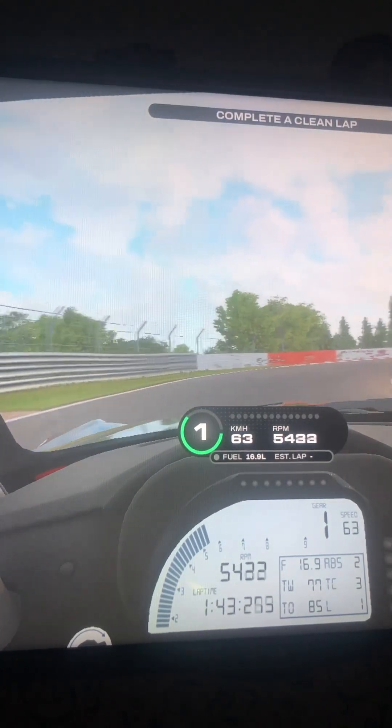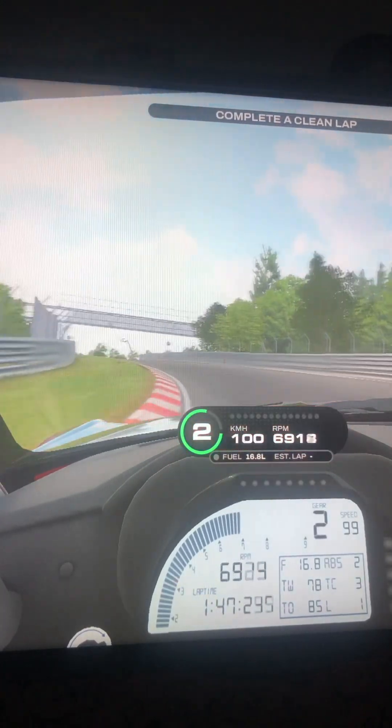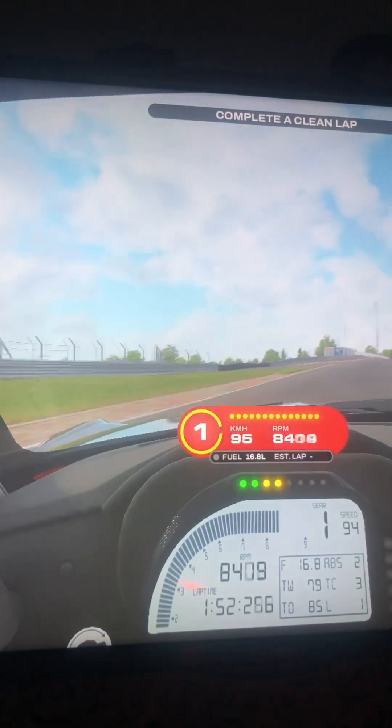This is me, PJ, at the Nürburgring Nordschleife. Let's see what I can do. Let's start up my journey.